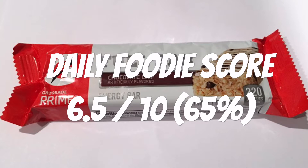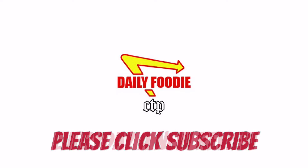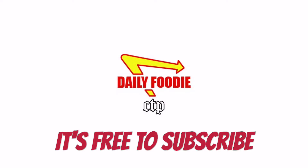Please click subscribe so you won't miss anything — like contests, videos, and questions. It's free to subscribe. Stay tuned for more Daily Foodie videos each day.